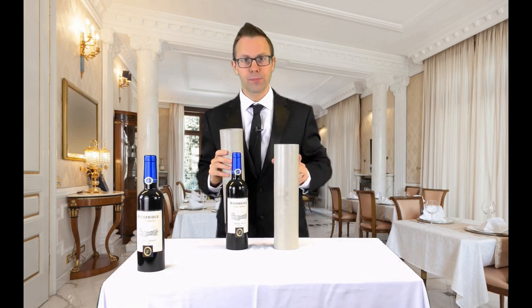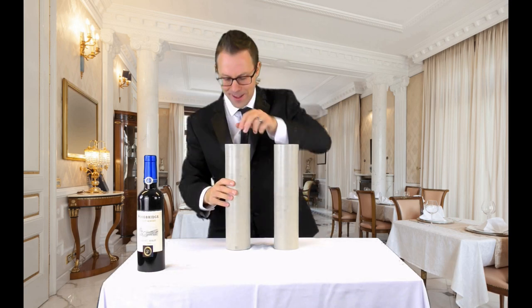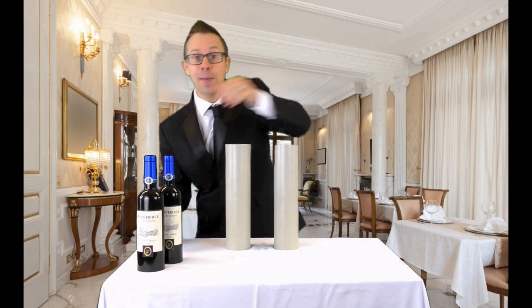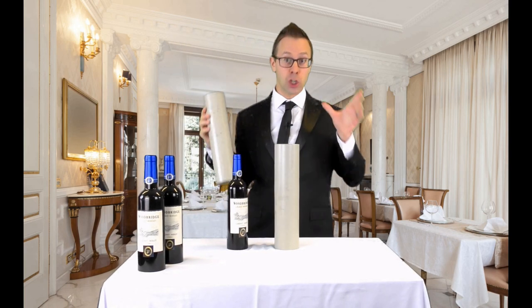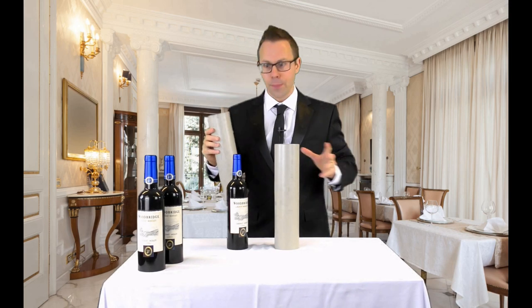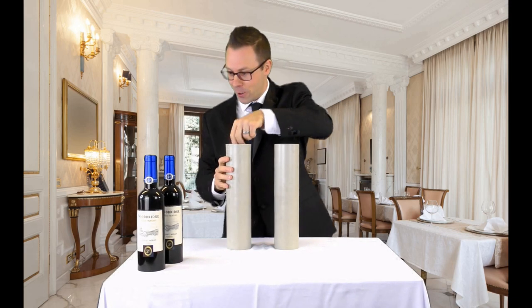Two bottles of wine. That's strange. Maybe it was a buy one get one free. As I was saying — wine glass, empty tube, and two bottles of wine. Okay, that's three. That's the magic number.